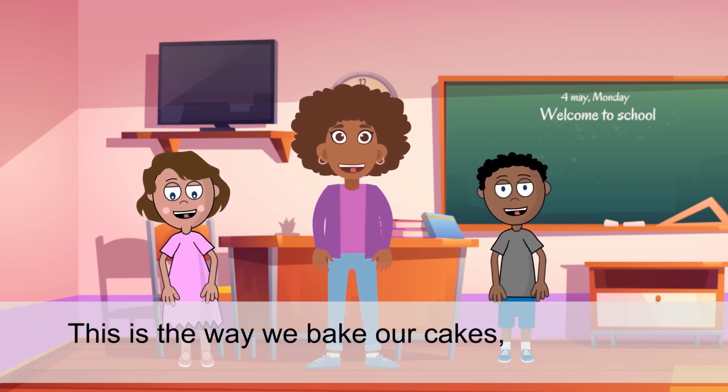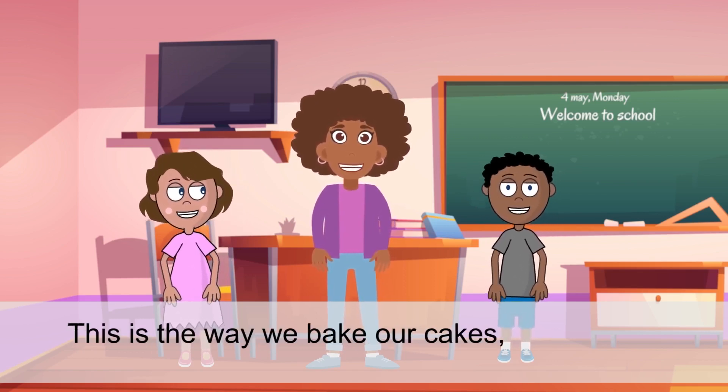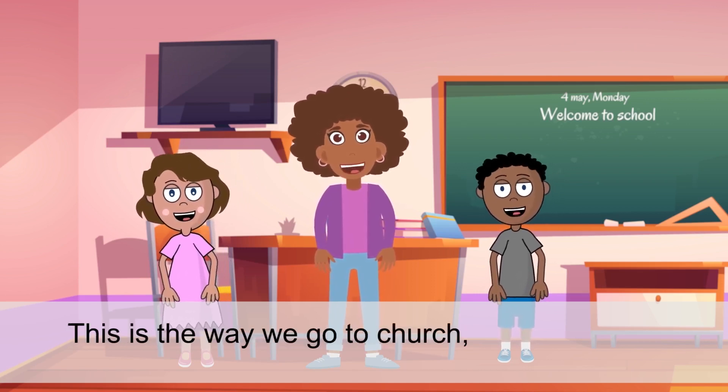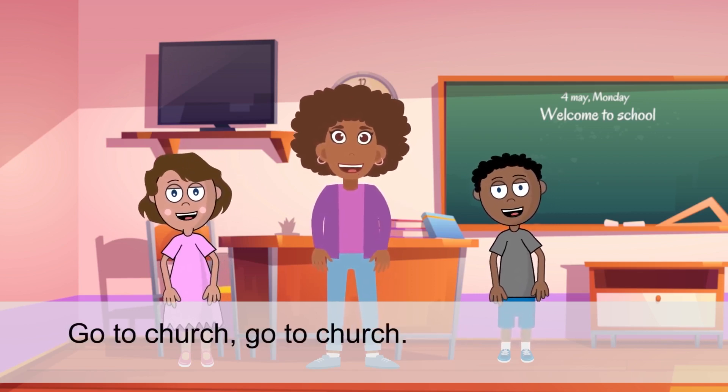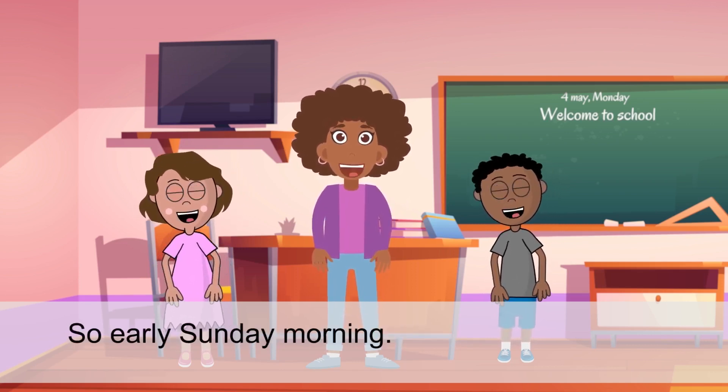This is the way we bake our cakes, bake our cakes, bake our cakes. This is the way we bake our cakes for early Saturday morning. This is the way we go to church, go to church, go to church. This is the way we go to church for early Sunday morning.